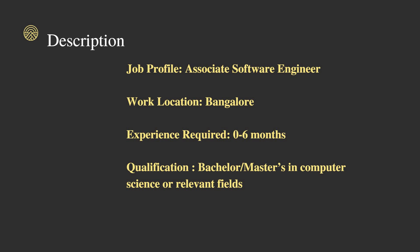The job role is Associate Software Engineer and the work location is Bangalore. The experience required is zero to six months or more, so both freshers as well as experienced graduates are eligible to apply for this job role.